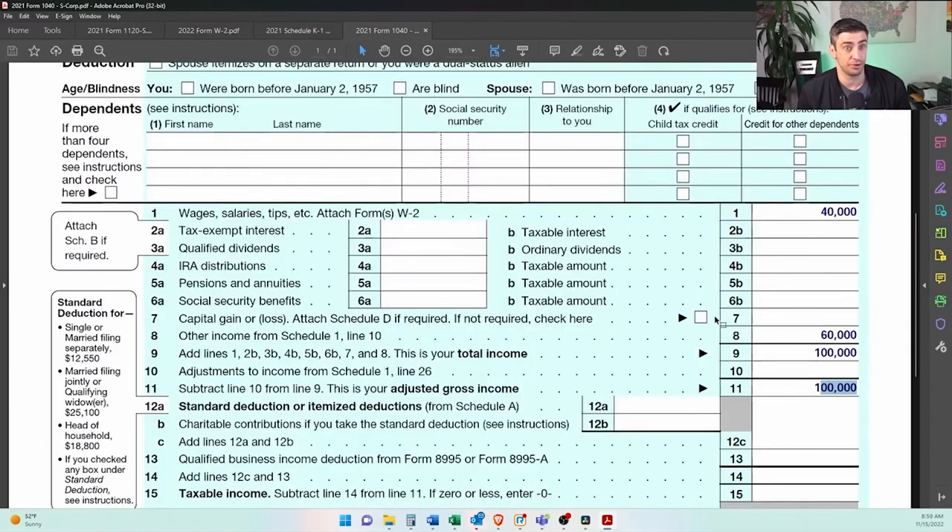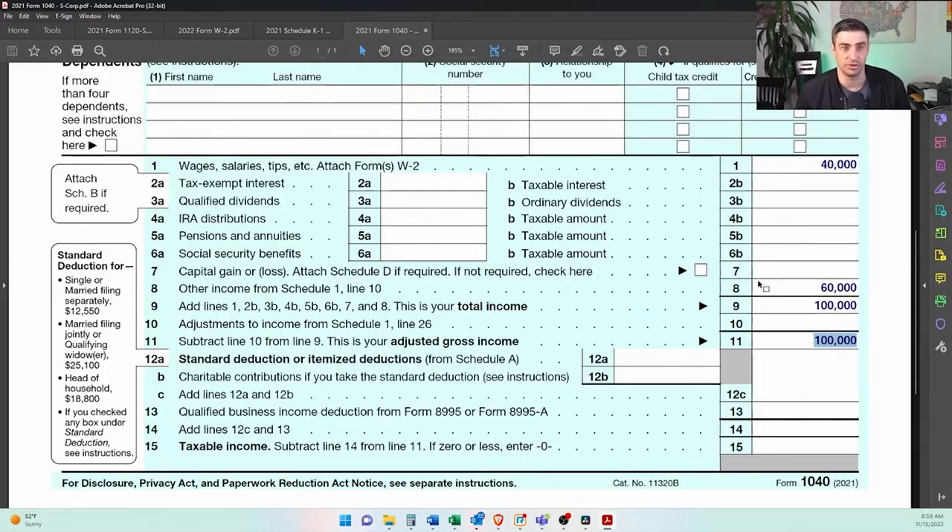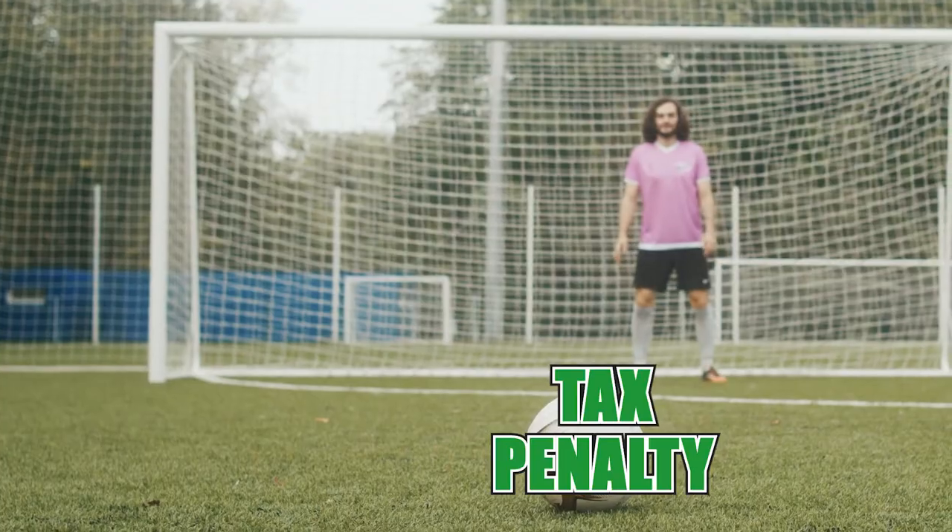That $100,000 will be taxed on your personal income tax return as ordinary income. Since the full $100,000 from the S-Corp ends up on your personal return, you're going to need to pay taxes on that $60,000 of profits that did not get run through payroll. The $40,000 will get run through payroll and you'll have taxes withheld on that, but that $60,000 you'll need to pay taxes on on a quarterly basis. Can you wait until the end of the year? You can, but you might get hit with a prepay tax penalty for not paying your estimated taxes.